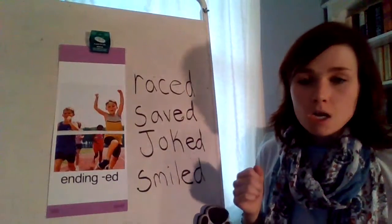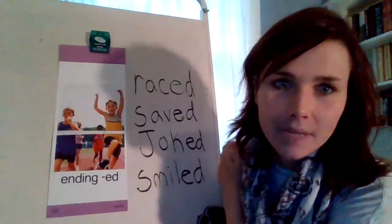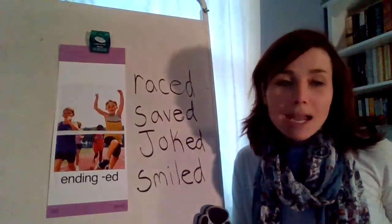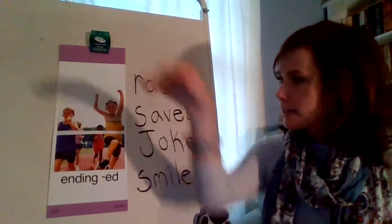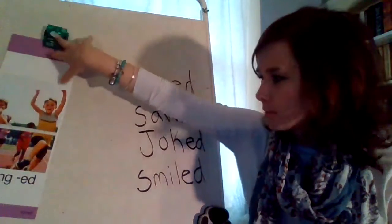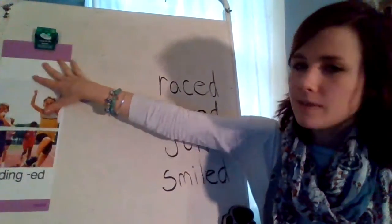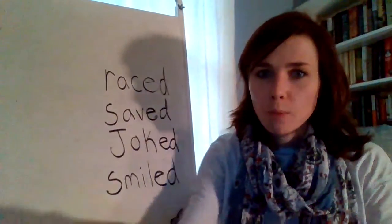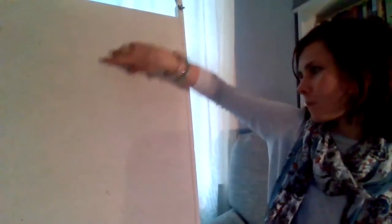But boys and girls, we aren't only working with the E-D ending. What other ending are we working with? It was in our I can statement. I-N-G. All right, here we go. I'm going to move our E-D over a little bit, move that picture card over. And we're going to start with our I-N-G ending for magic E words.